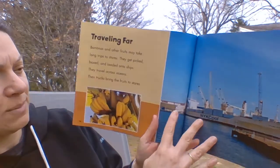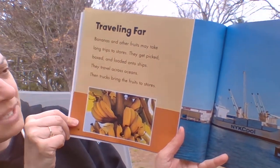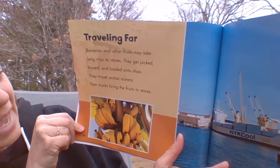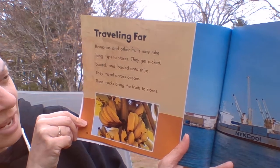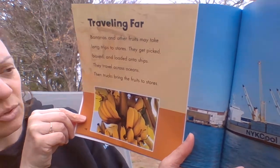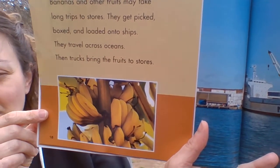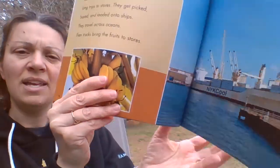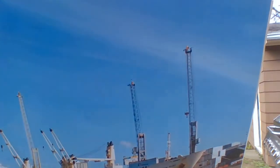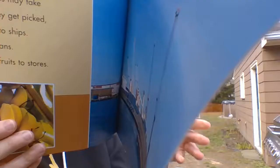Traveling far — that's what this page is about. Bananas and other fruits may take long trips to the store. They get picked, boxed, and loaded onto ships. They travel across oceans, then trucks bring the fruits to stores. Bananas don't really grow where we are — they have to come to us from far away on boats to get here.